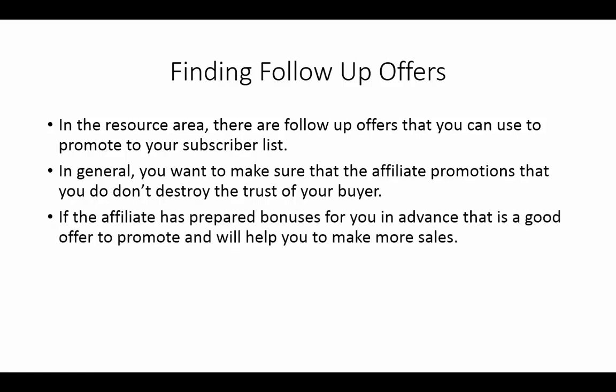If the affiliate has prepared bonuses for you in advance, this is typically a good offer to promote. If the affiliate goes through the trouble of helping you actually sell, and provided it's a great product that's really going to benefit your subscriber list, an affiliate who goes through the trouble of giving you the opportunity to use bonuses on their behalf is a good sign.